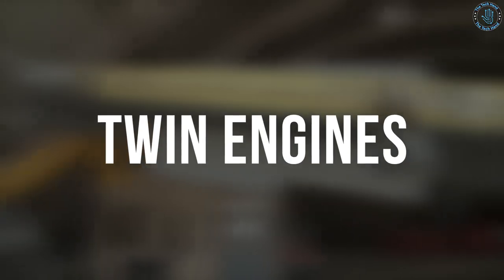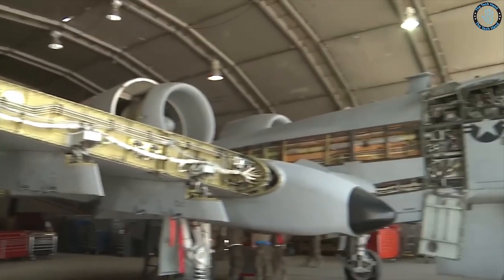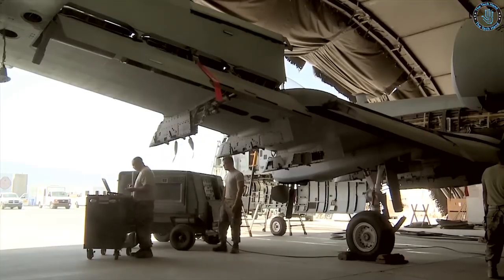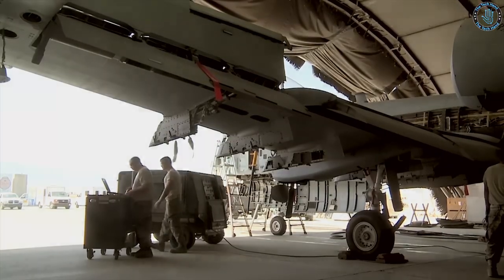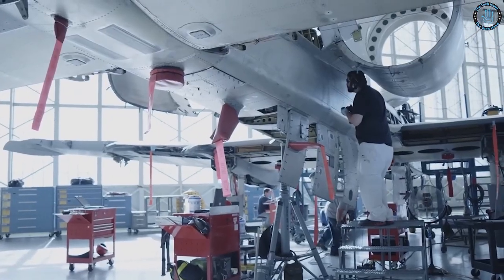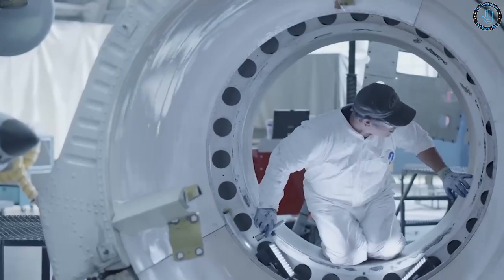The A-10 is powered by two General Electric TF34 turbofan engines, which are mounted high on the fuselage to protect them from ground fire. The engines provide enough power to allow the A-10 to carry a significant weapons load and still maintain a high level of maneuverability.